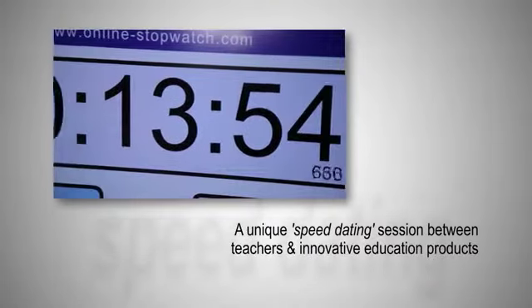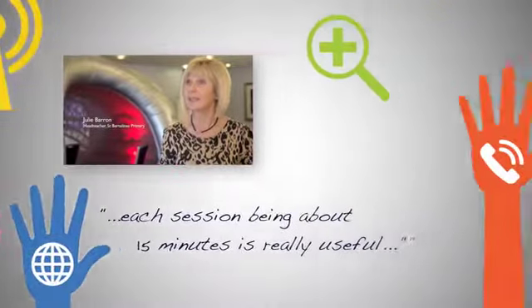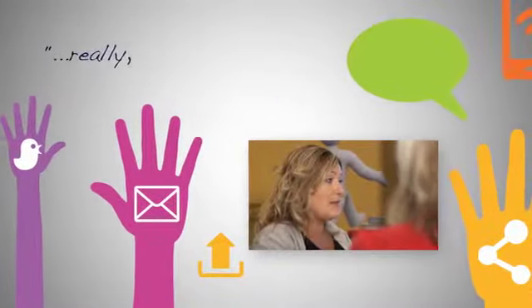I think each session being about 15 minutes is really useful because it's enough time to take in some information about a product, but also enough time to ask questions at the end. I found this really, really useful.